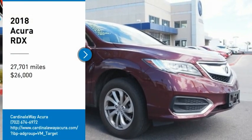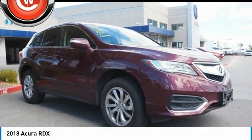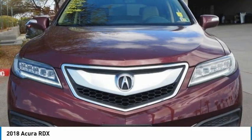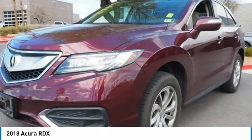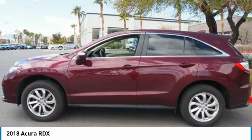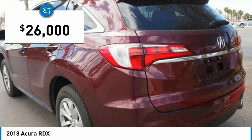Come test drive the 2018 RDX. Viewed as Acura's answer to BMW's sporty X3, the RDX offers a stylish interior, plenty of sport, and a nice amount of utility, and is priced below $30,000.